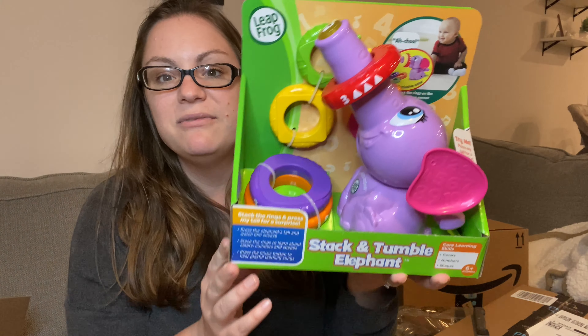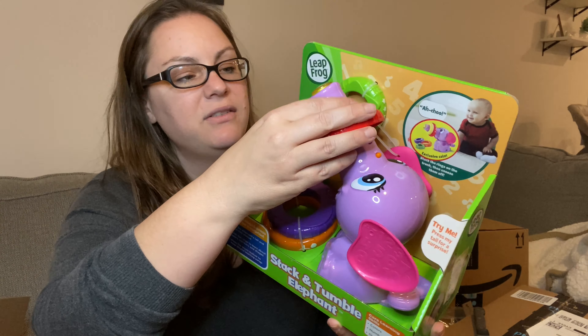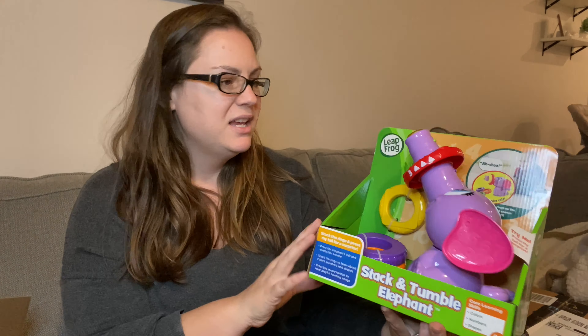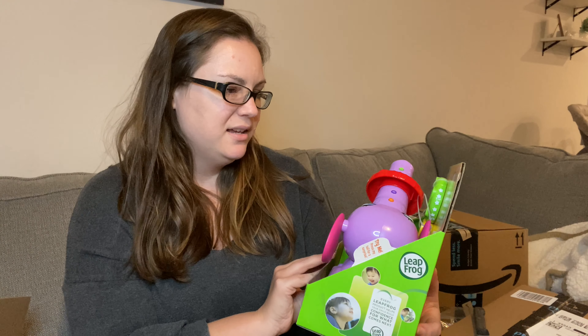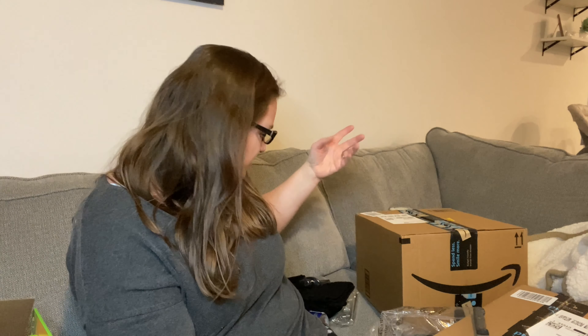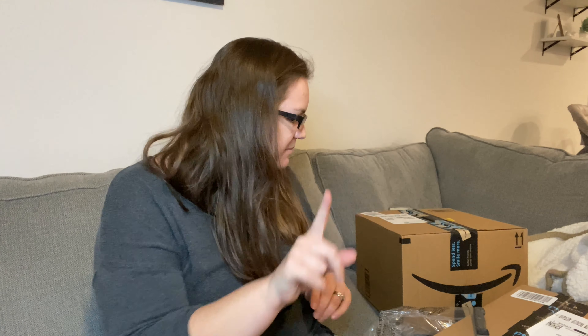I thought this was much bigger — this is one of Finley's birthday presents. It's this little LeapFrog elephant thing where you put the rings on the elephant's mouth and I think it shoots them off with little buttons. I guess I should have looked at the pictures — when I was imagining it, I pictured one of those bigger elephants. One of my kids used to have a big elephant popper that would pop balls out of the tusk. But anyway, that's what it is.